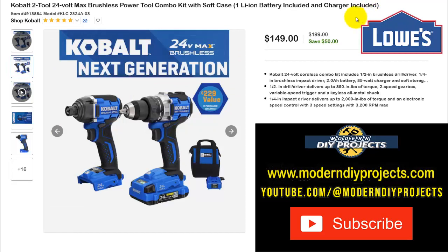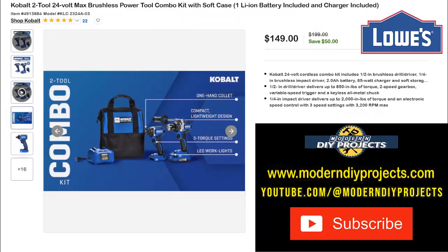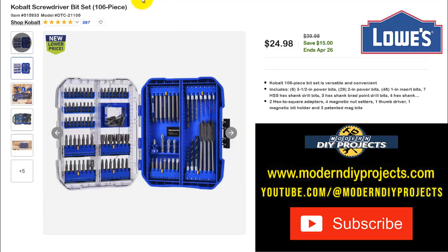For Cobalt fans, here's the Cobalt 2-tool 24-volt Max brushless power tool combo kit with soft case, one lithium-ion battery and charger included. You're looking at roughly $60–$70 per tool once you factor in the charger, bag, and battery. It's $149 right now, normally $199 — save $50. You get the whole combo kit with all bits and pieces included so you're ready to go as soon as it arrives.